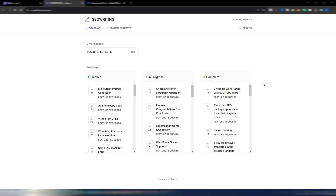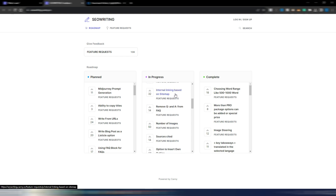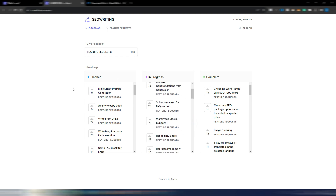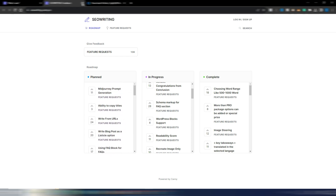The roadmap is interesting. Features in progress include: check article for paragraph repetition, schema markup, WordPress blocks support, readability score, recreate images, internal linking based on sitemap, number of images per article, sources/citations, option to insert your own outline, WordPress post scheduling, autofill SEO meta info, and a GPT-3 only mode. Planned features include Midjourney prompt generation, write-from-URLs, and blog-as-listicle option.